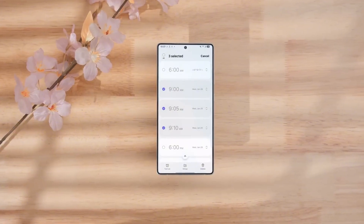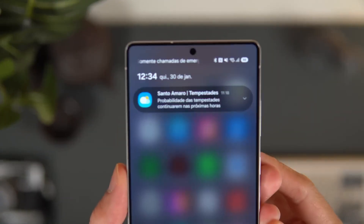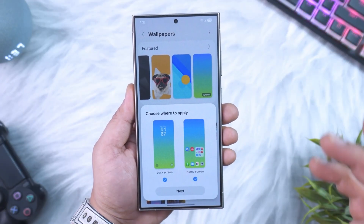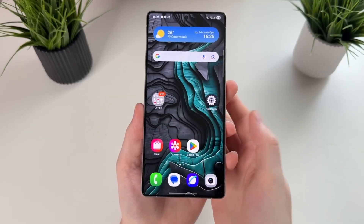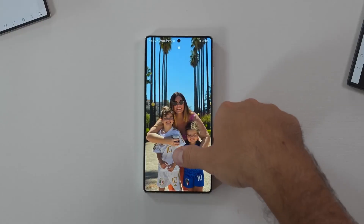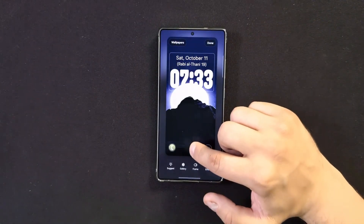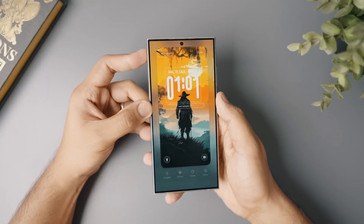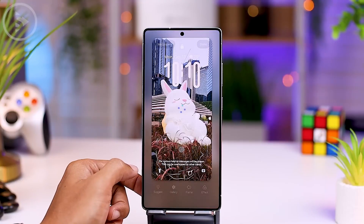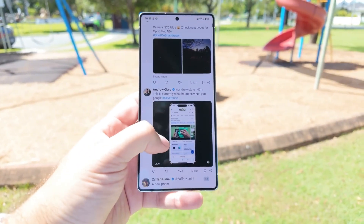The beta program could kick off in Samsung's usual test regions — South Korea, the US, Germany, and India — and if things go well, it could later expand to more countries. Eligible devices? Expect the Galaxy S25 series, including the S25, S25+, S25 Ultra, and maybe even the new S25 Edge, to get first access. Then, as usual, the S24 series will follow, along with the Z Fold 6, Z Flip 6, and possibly their upcoming 7th Gen foldables.